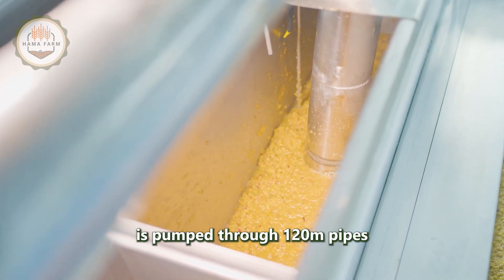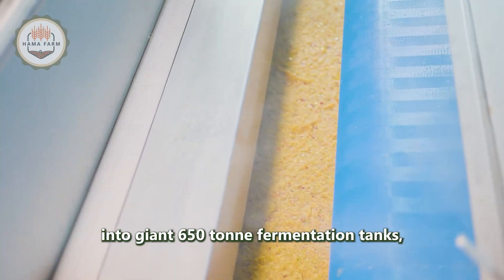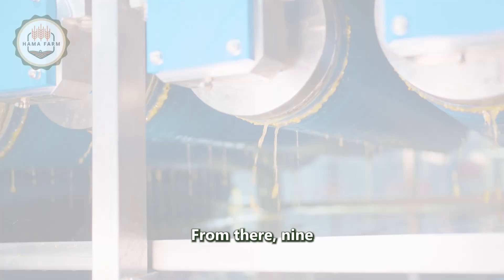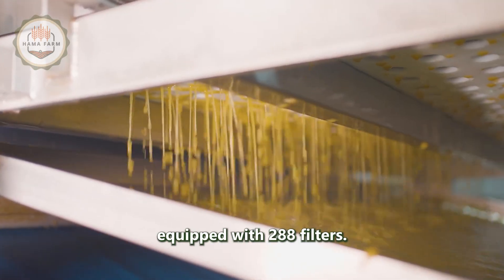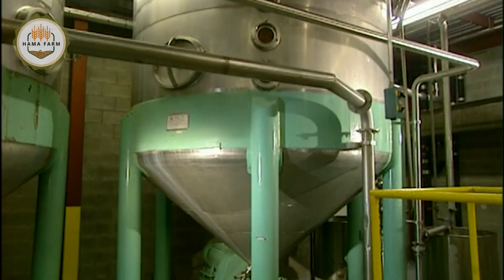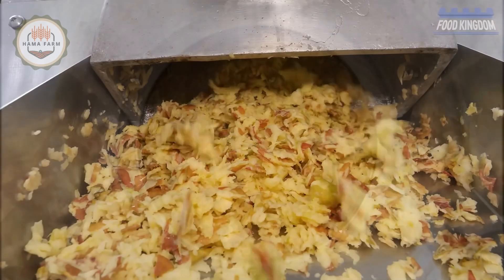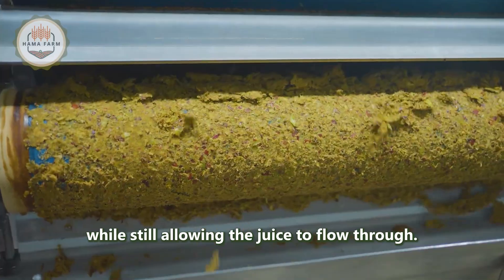The puree is pumped through 120-meter pipes into giant 650-ton fermentation tanks, where it sits for 60 to 90 minutes. From there, nine tons of puree is transferred to powerful hydraulic presses equipped with 288 filters. These filters retain the skins, seeds, and stems while still allowing the juice to flow through.